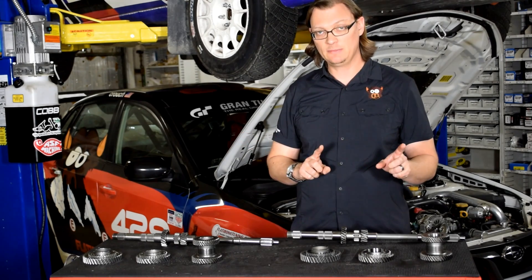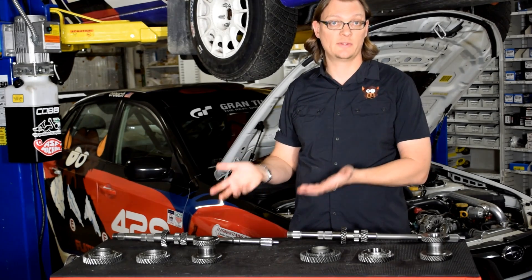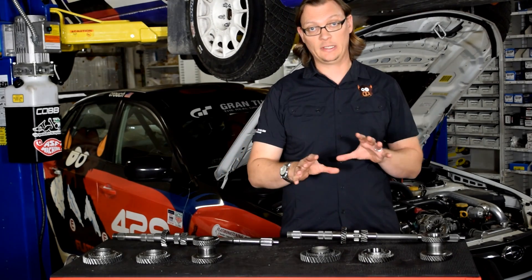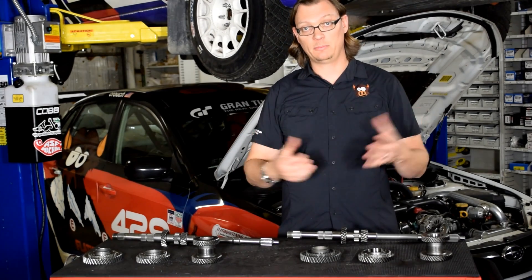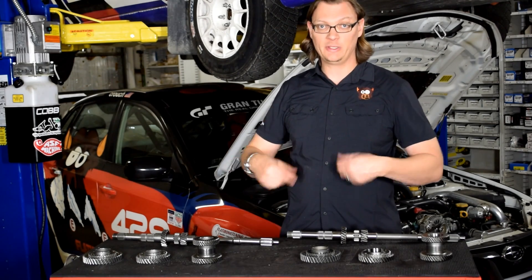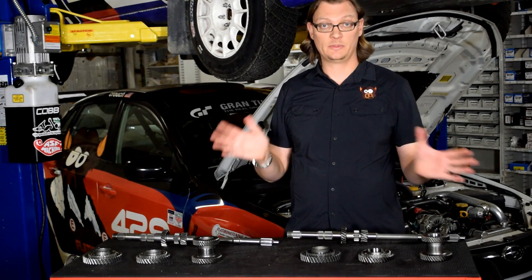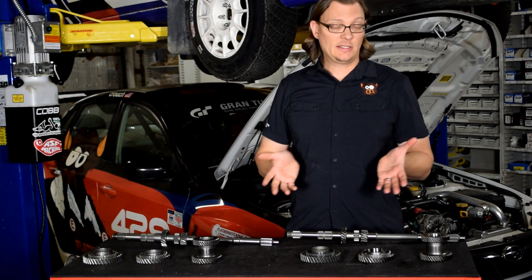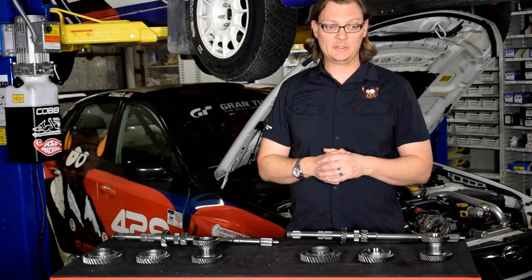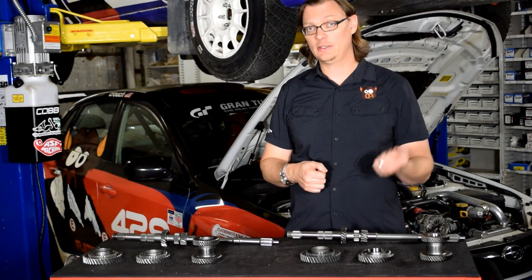There are a lot of parts that vary depending on the year of the transmission — all gear sets can be put in, but there are various different parts you need depending on the year. That's why install kits exist: they include everything that differs between your transmission year and the gear set you're installing, so you can properly build the stacks and have the transmission work correctly. It's not as simple as just dropping the gears in, but it's totally doable for any of those years. That's pretty much what's involved with five speed gear sets — some good options, and hopefully that helps answer some questions.